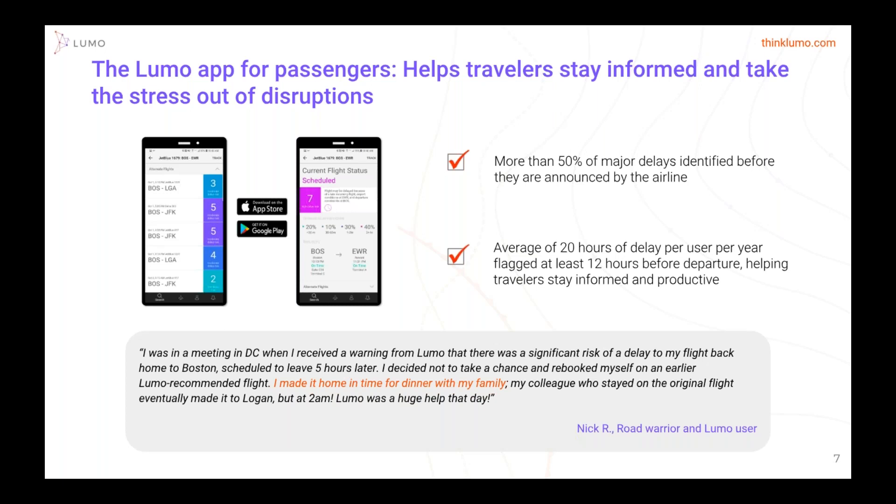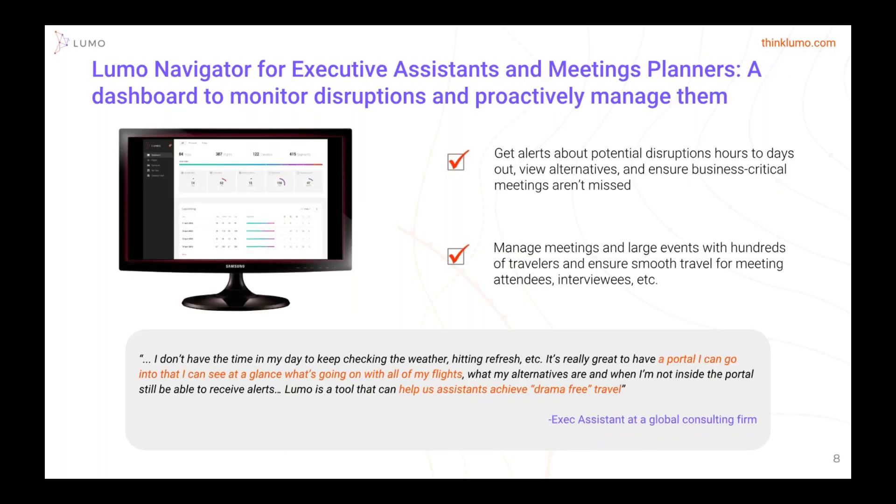In terms of productivity — which is key for your travelers, whether they need to be on time for meetings, reply to emails, or phone calls — there's an average of 20 hours of delay per user per year that's flagged at 12 hours prior to departure, constantly keeping the travelers informed. All of you will have a copy of this deck and presentation provided by Executive Travel.